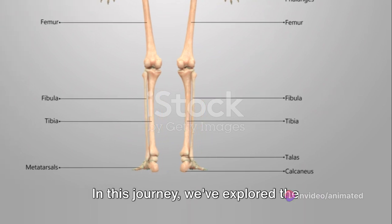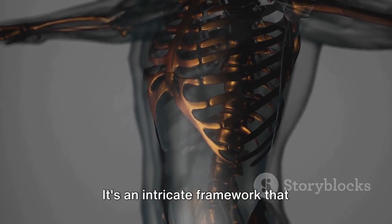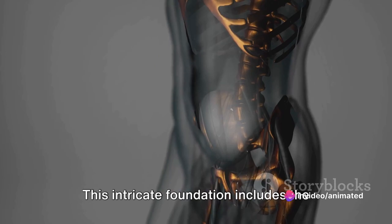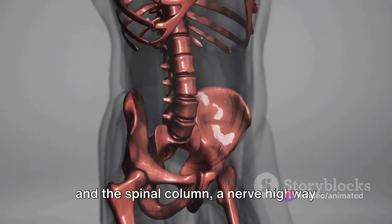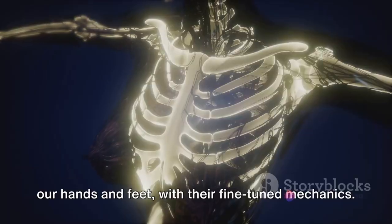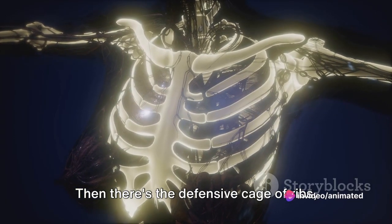In this journey, we've explored the complex cityscape that is the human skeleton — an intricate framework that functions as your body's support structure and shield. This includes the skull, a protective shell for the brain, and the spinal column, a nerve highway keeping us upright. Delve deeper to discover the dexterity of our hands and feet, with their fine-tuned mechanics.